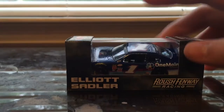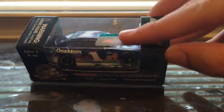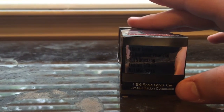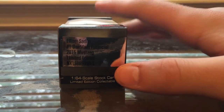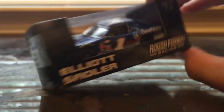Let's review the box. You got Roush Fenway Racing, Elliott Sadler — skip that side. NASCAR warning, choking hazard, Action Racing Collectibles. The NASCAR thing, Action Racing Collectibles — still a choice of champions, Gold Series, limited edition collectible, 1:64 stock car. Elliott Sadler, number 11, One Main Financial, 2015 Mustang, limited edition.